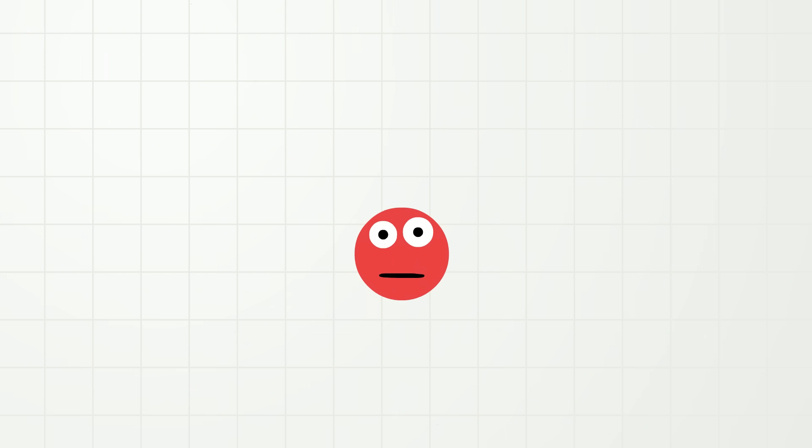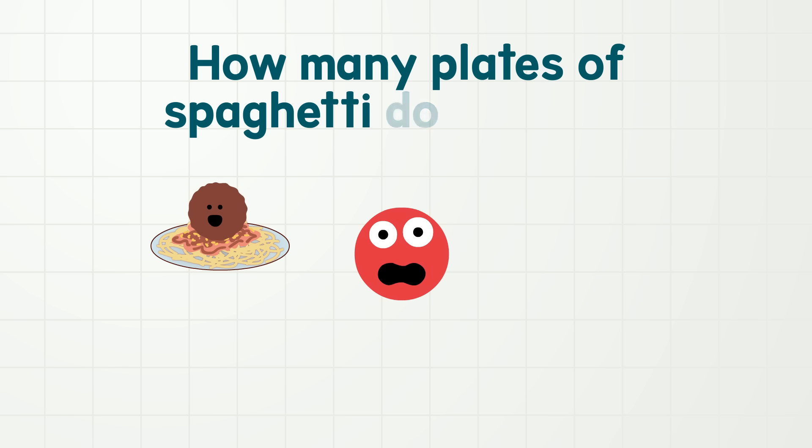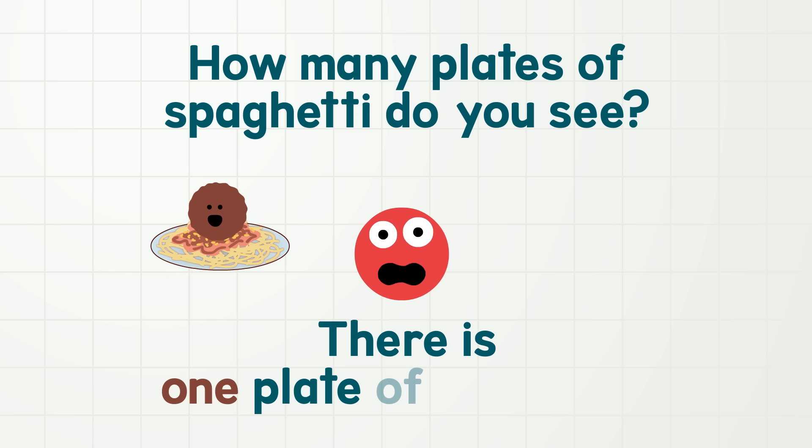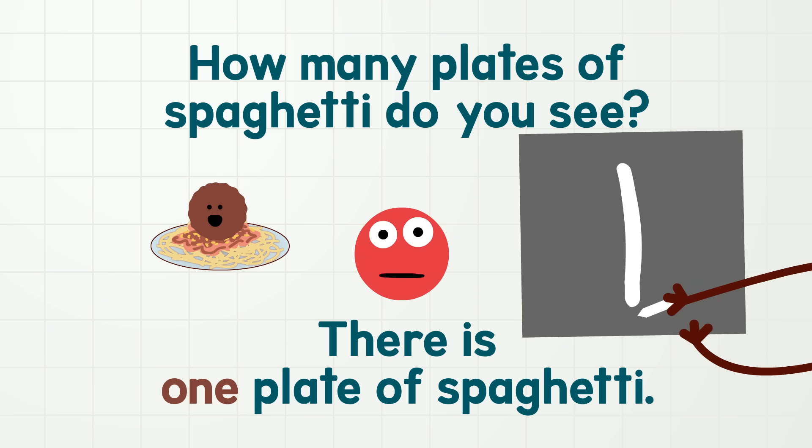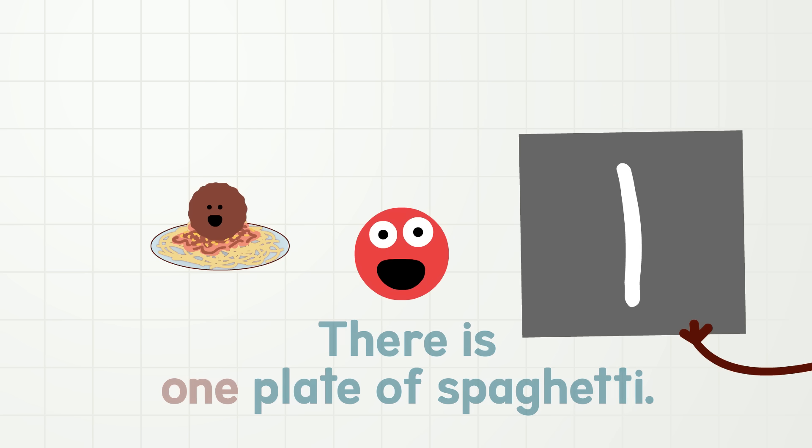So we can say numbers and we can write numbers, but did you know we can also use numbers to count actual things we see every day? Oh yes we can! Let us use an example. How about spaghetti? Wow, that is a big meatball. So if I ask you, how many plates of spaghetti do you see, what would you say? That's right, there is one plate of spaghetti. We can say the one. One! We can write the one. And there is actually one plate of spaghetti. One!